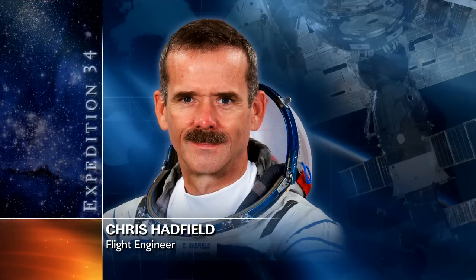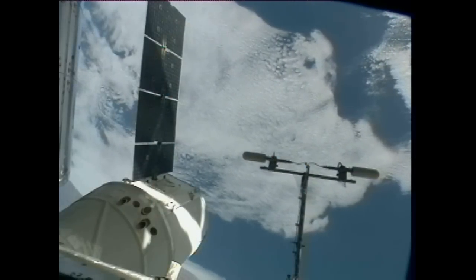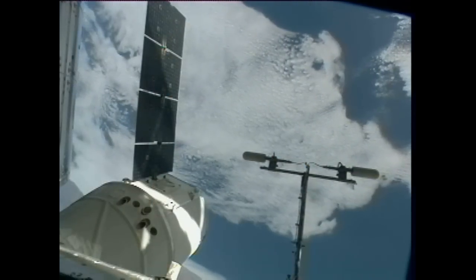Also on Wednesday, Hadfield had loaded software into the computers that govern the functions of the Window Observation Research Facility, known as WORF, in the Destiny Laboratory, and also transferred cargo into the SpaceX Dragon cargo craft.